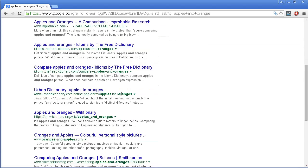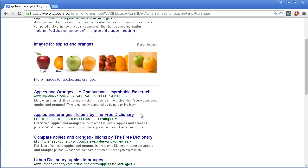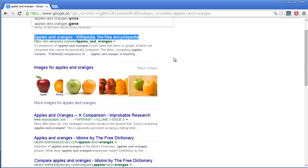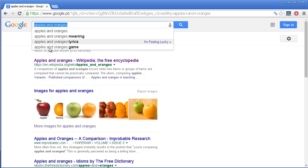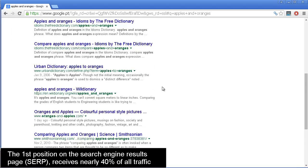This first page is really the one that receives the most traffic, especially the first three positions. These websites are the ones that receive the most traffic of them all. What you are trying to accomplish is really reaching the first page on Google for a particular keyword and also, if possible, these first three positions — especially the first one, which receives the most traffic.